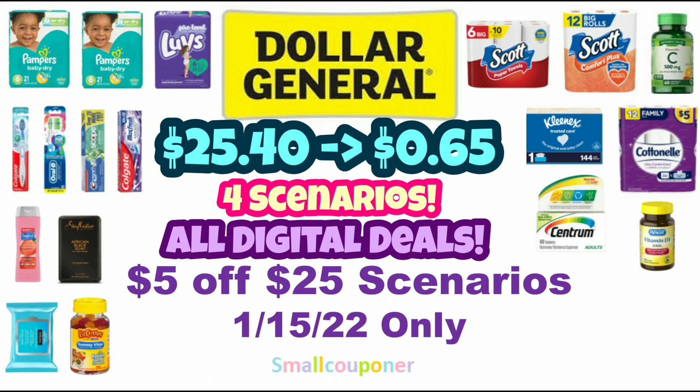Hi guys, this is Maul Couponer. These are the Dollar General $5 off $25 scenarios for this Saturday, January 15, 2022, and these are all digital deals. So let's get started.